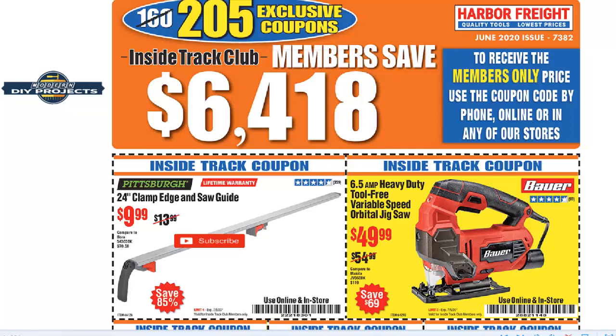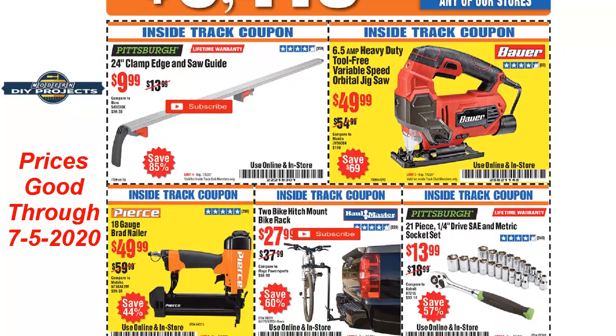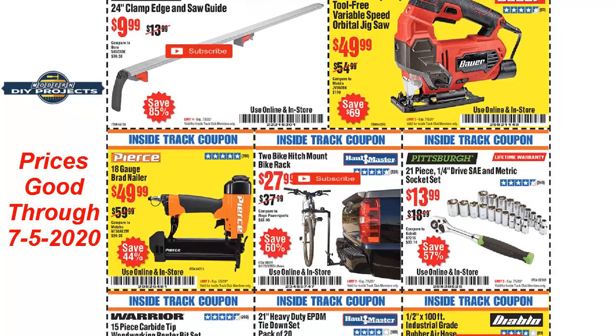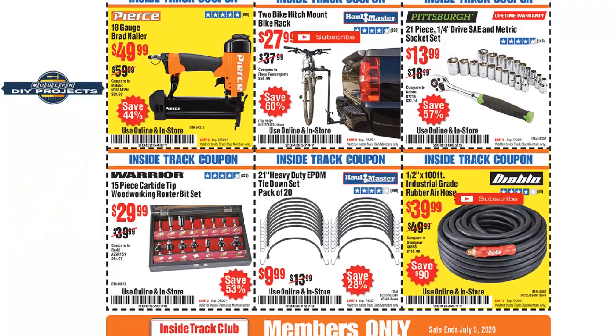Well hello everyone and welcome back, glad you could join me again. Today we're not in the shop doing a DIY project — we're in front of the computer looking at some coupons. Here is your Inside Track Club coupons for the month of June 2020: $6,418 in savings, 205 exclusive coupons. We're going to go through this video rather quickly. If you see a coupon you like, stop the video, pause it, slow down — whatever you need to do to get a screen capture or write down the coupon code.